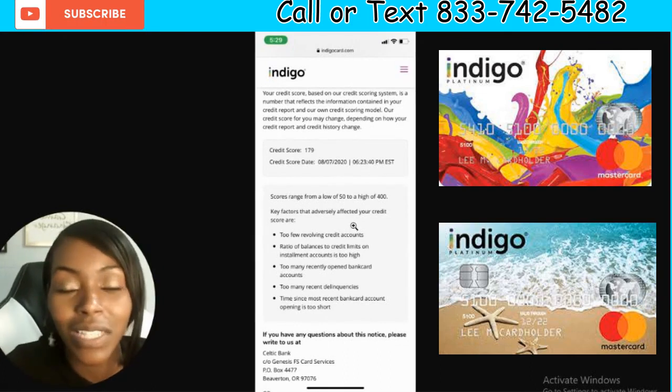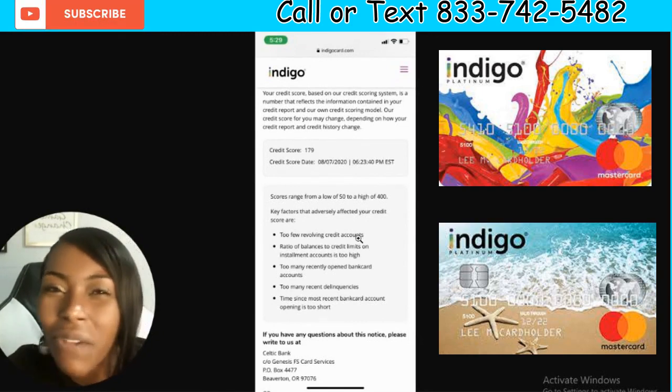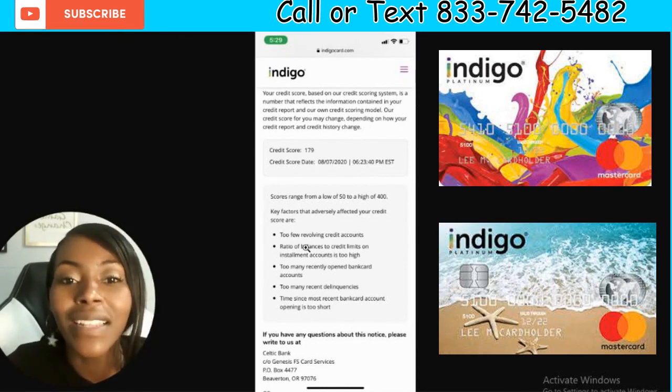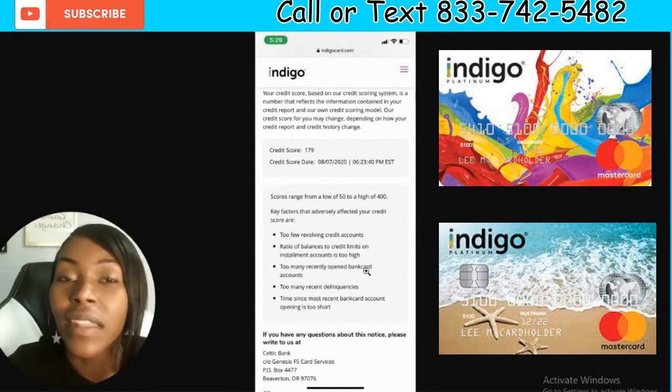So let's look at why they denied this client. First: too few revolving credit accounts — meaning they don't know if you're good at managing credit. Second: their balance-to-credit-limit ratio is too high. I've always told you guys, do not spend more than 5% on a credit card. If you spend more than 5%, it's going to drop your credit score and they're going to deny you.